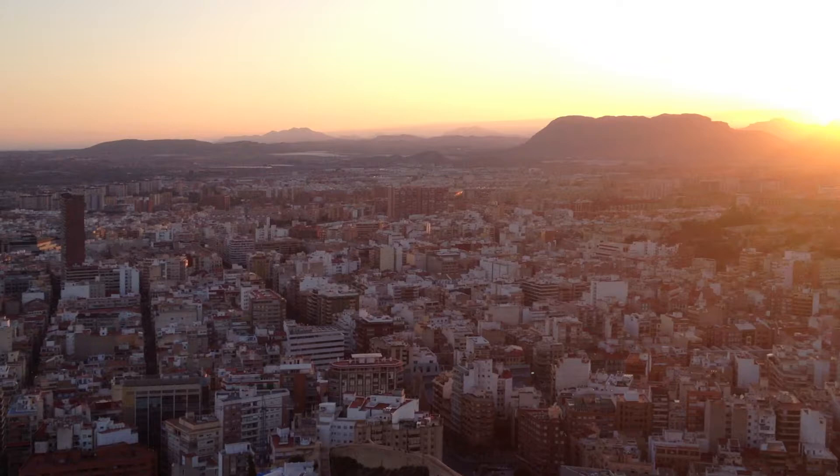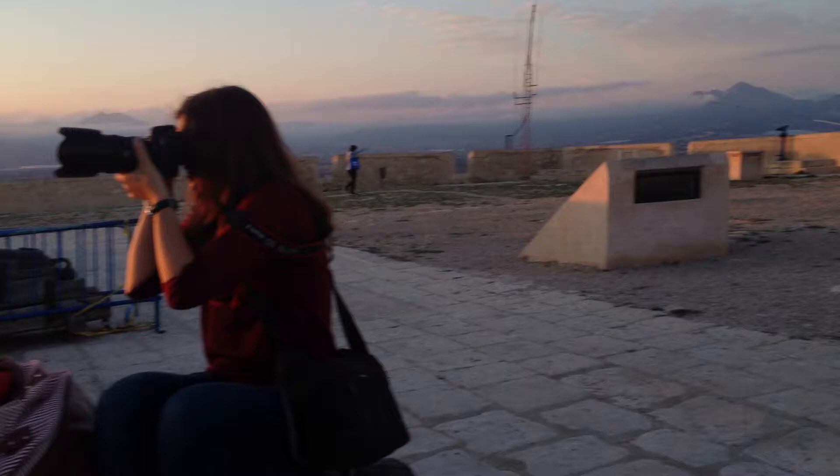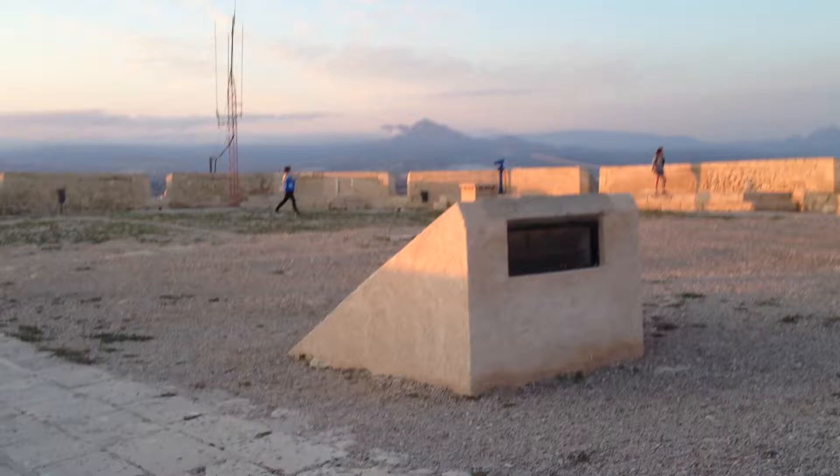So Alicante — here you have a nice sunset. Got up here at the sunset time of day. It's kind of hard to see, but here we are at the top of Castillo de Santa Barbara.